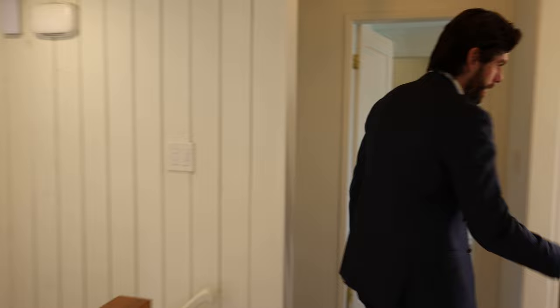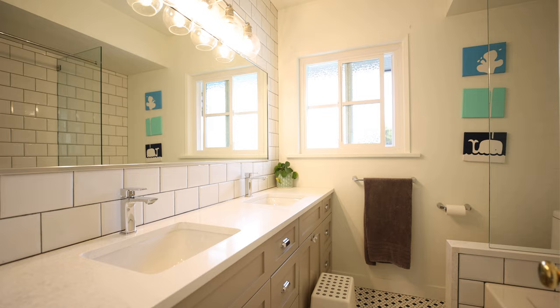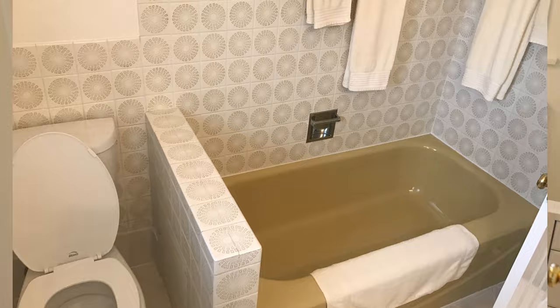This bathroom right here did not look like that — the before was a much uglier bathroom. I'm quite impressed with what our contractor did with the space, and it has in-floor heating as well.